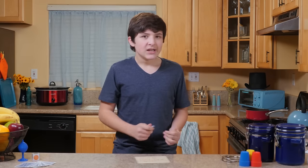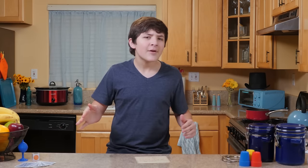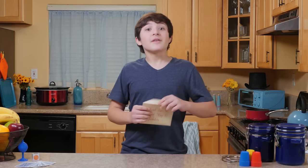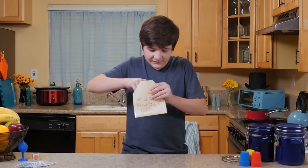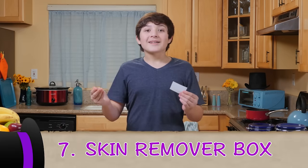Oh, come on! You know what? I've been in a lot of episodes, so maybe I'll be in this one. Number 7: Skin Remover Box.